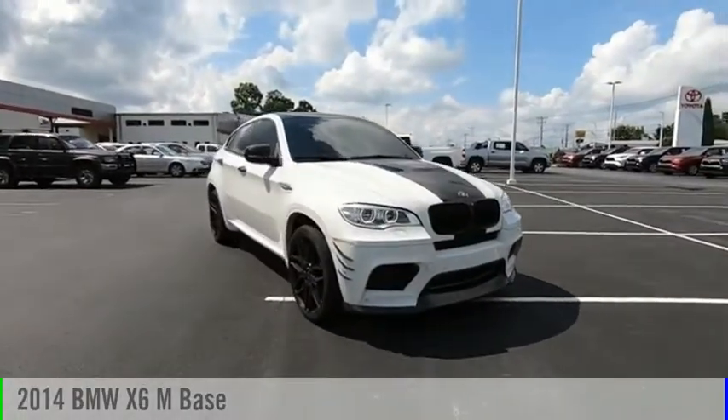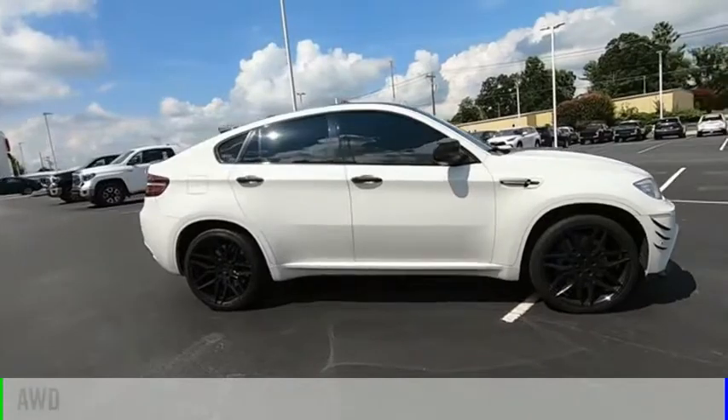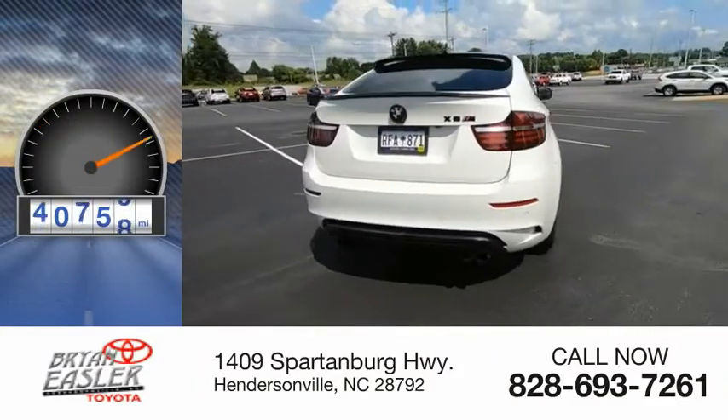Come test drive the 2014 X6M. This vehicle is powered by an all-wheel drive, eight-cylinder, 4.4 liter engine. This vehicle has less than 55,000 miles.